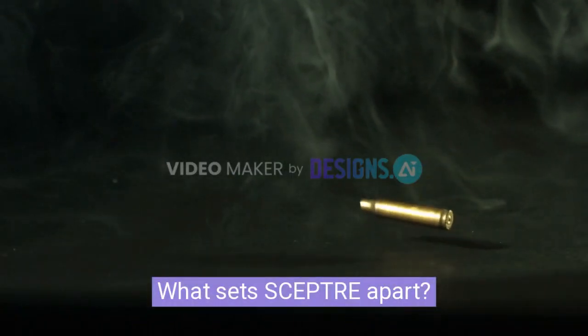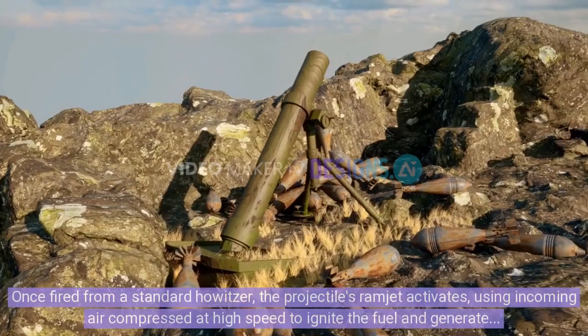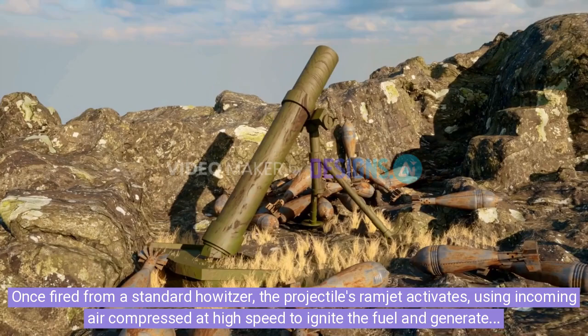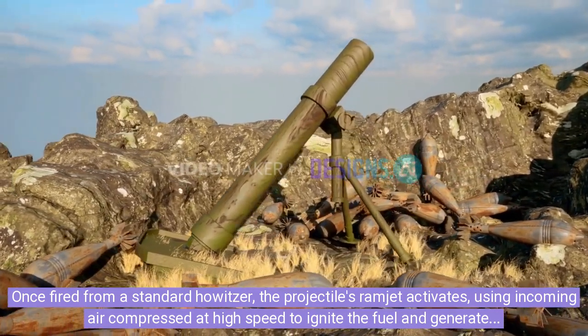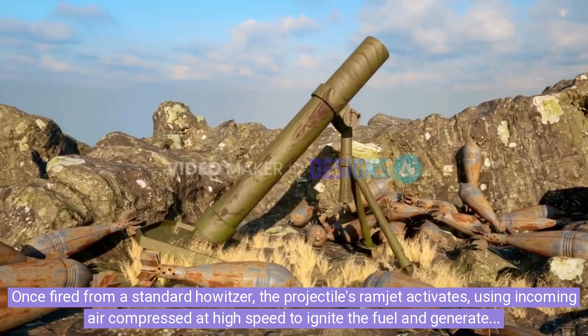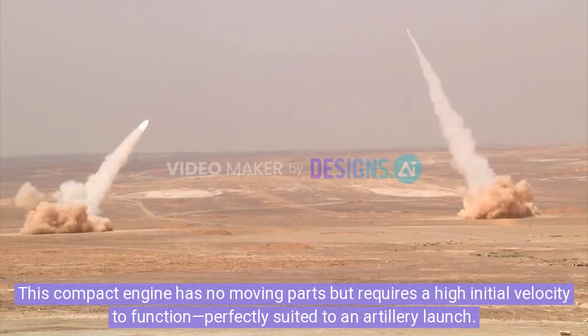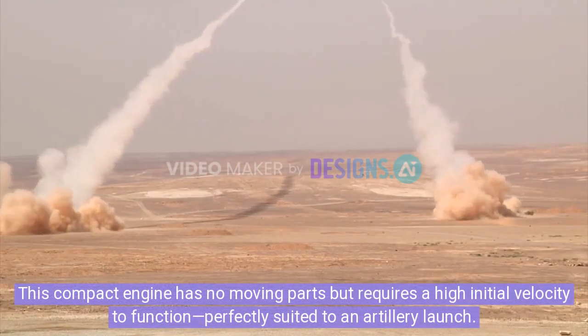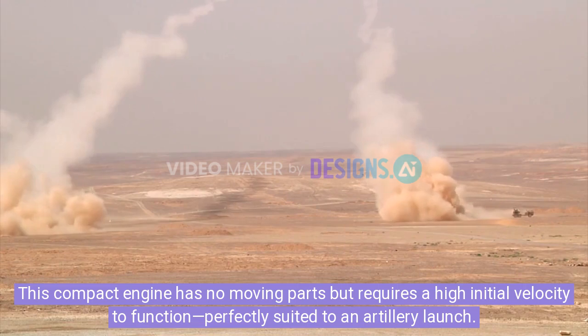What sets Scepter apart? It's powered by a liquid-fueled ramjet engine, a first for 155mm class munitions. Once fired from a standard howitzer, the projectile's ramjet activates, using incoming air compressed at high speed to ignite the fuel and generate thrust. This compact engine has no moving parts but requires a high initial velocity to function, perfectly suited to an artillery launch.